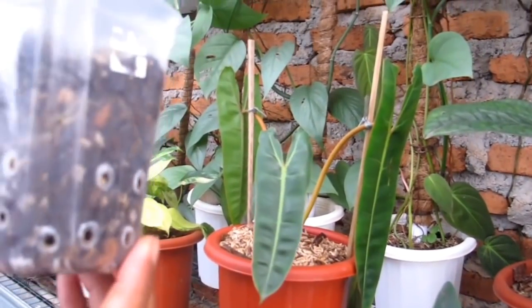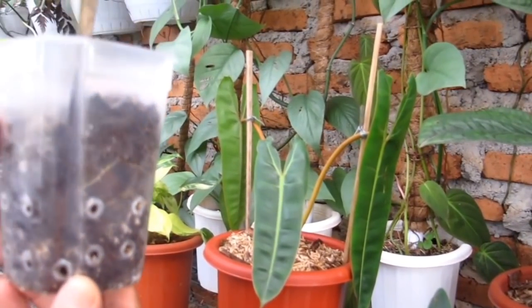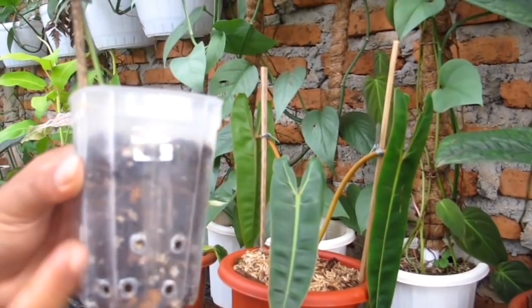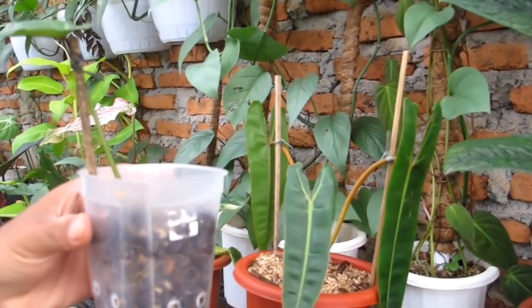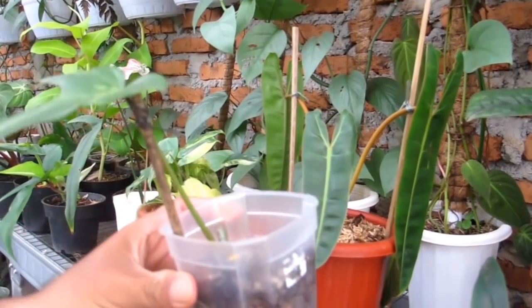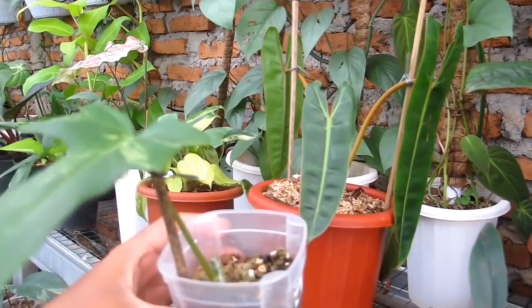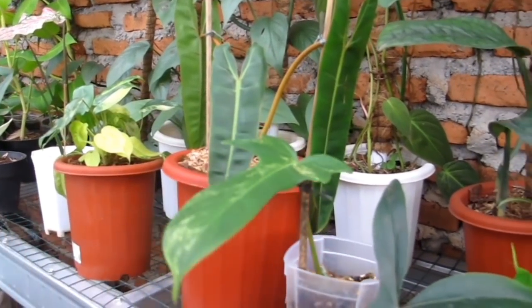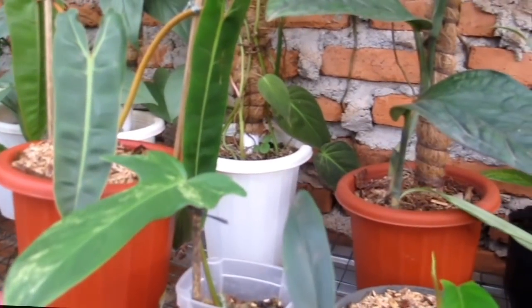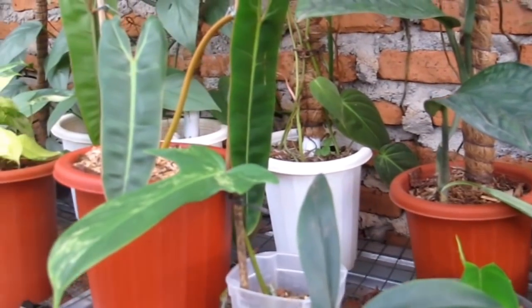Enaknya di sini, kalau misalnya buat pelapak atau cuttingan, tolonglah pakai pot yang benar supaya nggak usah repot bongkar akar. Ini Philo Florida Beauty harganya Rp750.000 — udah mewah banget daunnya, bisa lihat cakep.